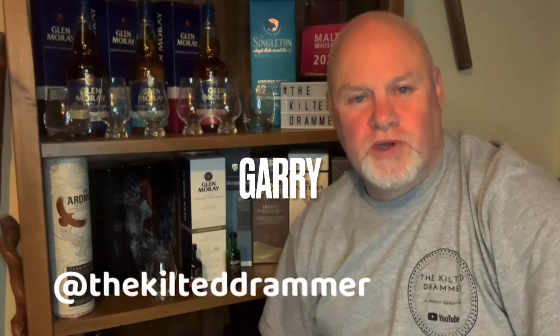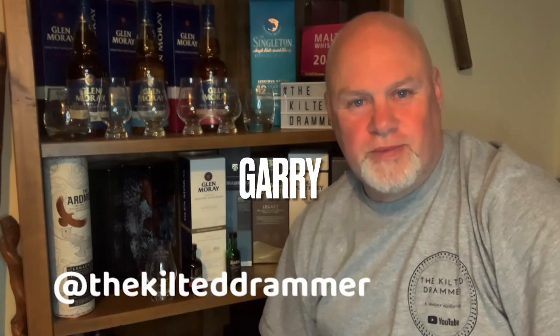How you doing folks? I'm Gary and this is the Kilt of Drama. If it's the first time popping on the channel and you want to help us grow, after watching this video, if you like what you see, consider hitting the subscribe button and giving us a wee thumbs up — that will help us move forward.